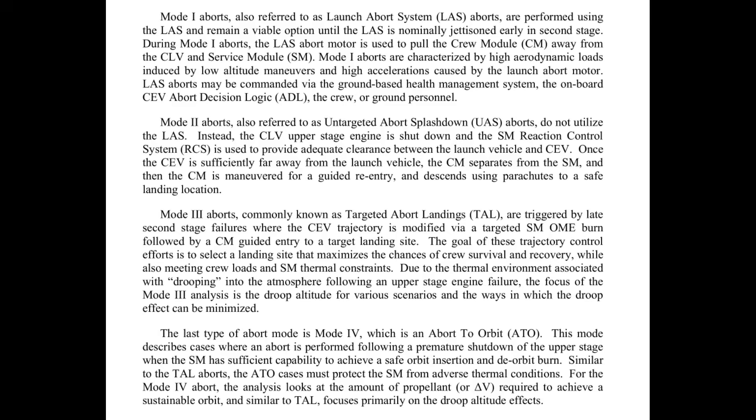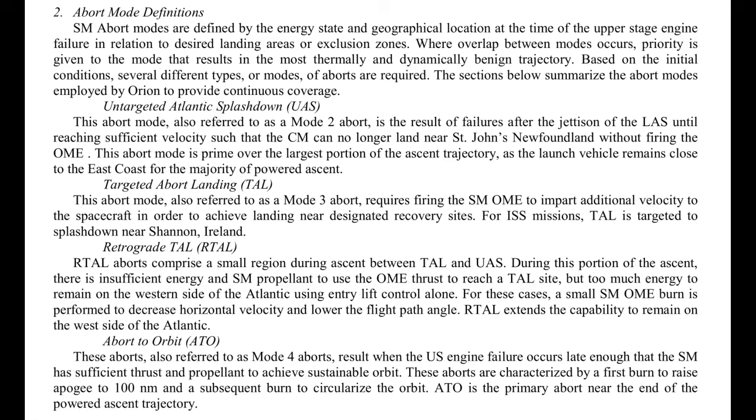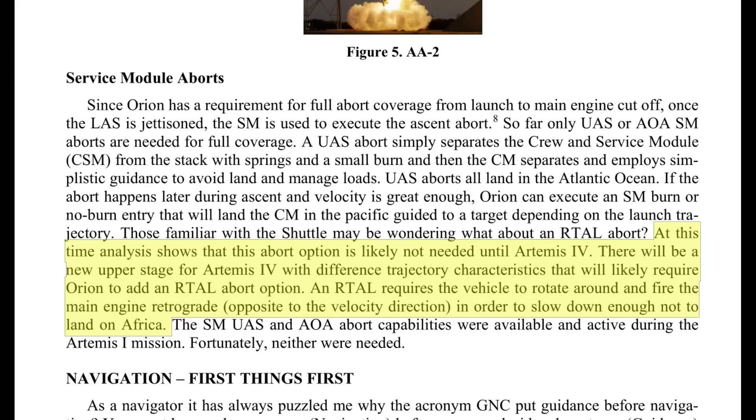Mode 3 was better defined in public in the Constellation era. It was called a Targeted Abort Landing, or TAL. A Targeted Abort requires making an Orion burn during the abort in order to adjust the location of the landing area uprange or downrange. In Constellation on Ares I, there were TAL aborts and RTAL aborts, RTAL standing for Retrograde TAL. Preliminarily for SLS Block 1B, beginning with Artemis IV, there is some discussion about an RTAL abort capability, where an abort during ascent could occur at a time where Orion might come down over Africa. It's going too fast to land in the Atlantic short of the continent, but too slow to completely overfly it. In that case, Orion would fire its engines retrograde to slow down enough to splash down short of Africa.